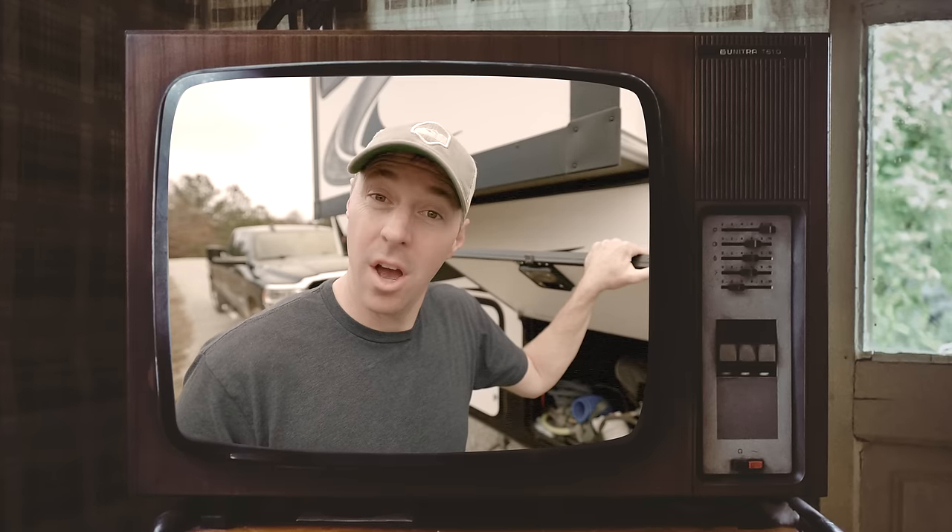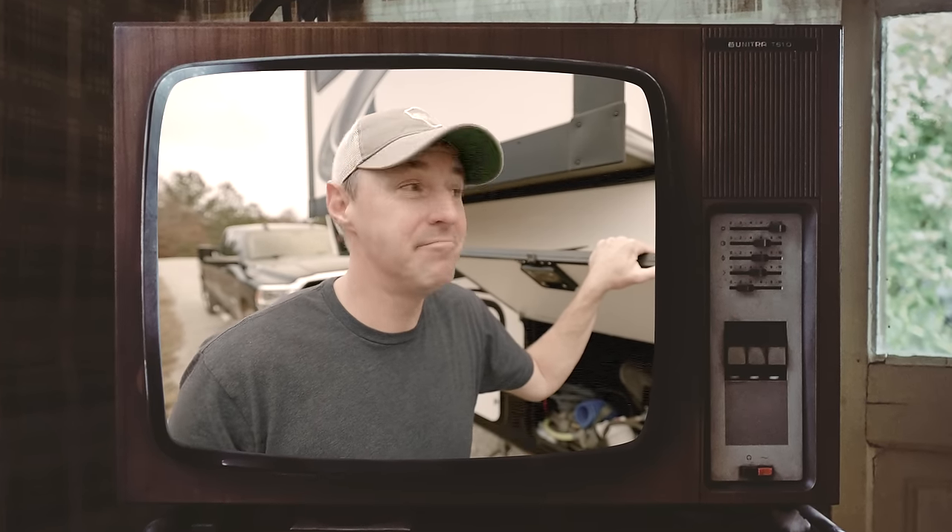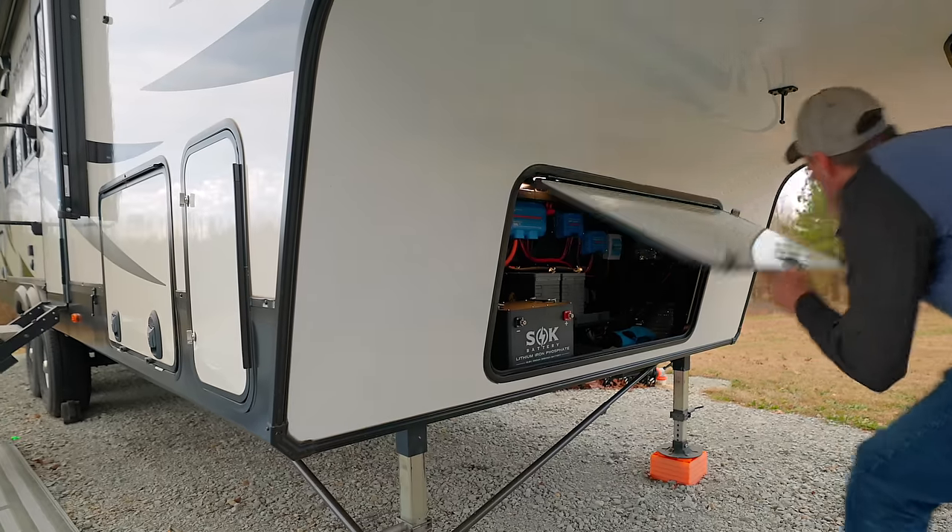That actually accomplishes two different things. Number one, you're going to take up less of a footprint inside of the RV where you're building your system. I don't think anybody ever says, 'I wish I had less capacity and a battery took up more space.' That's not going to happen. Number two, you're going to need fewer batteries in your battery bank, and it's actually better for larger systems to have fewer batteries.